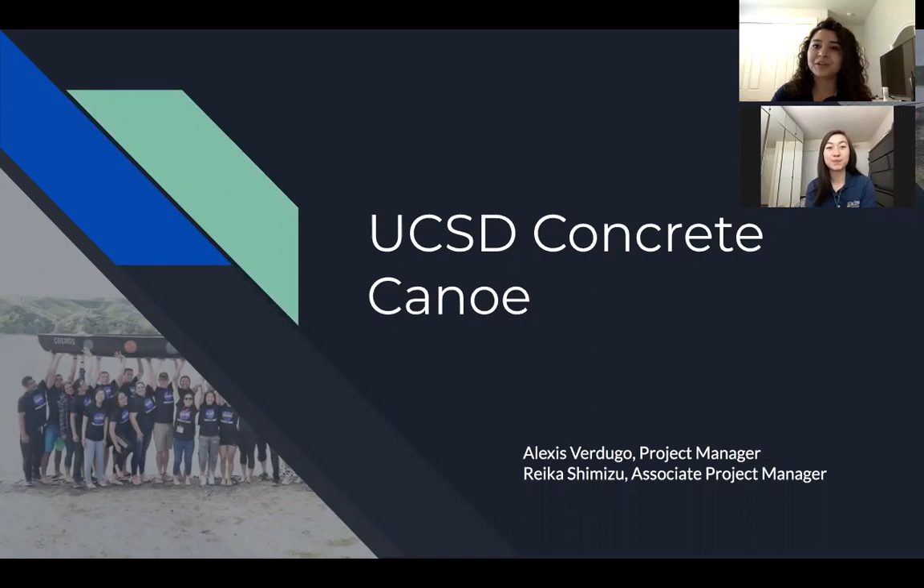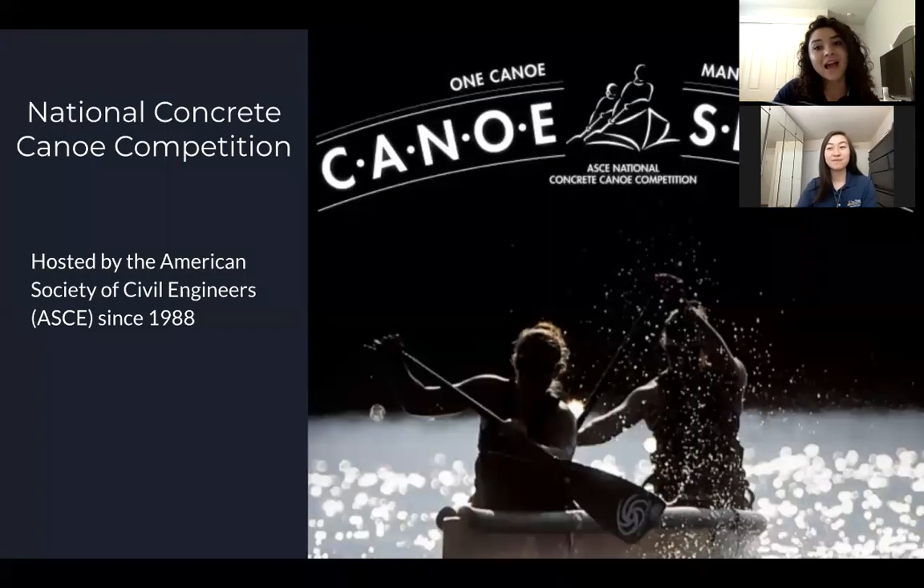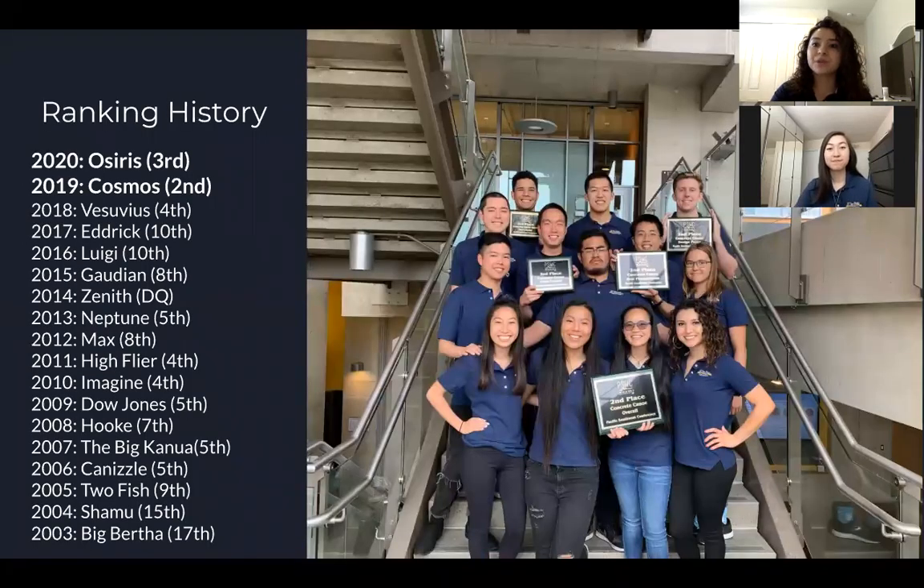Now you may be wondering, what the heck is a concrete canoe? Well, every year the American Society of Civil Engineers hosts the National Concrete Canoe Competition in which schools from all over participate in showcasing and racing their very own student-built 20-foot long canoe made of concrete. Due to our increasing participation, dedication, and hard work, our team here at UCSD has been able to move up in rankings, placing top three for the past two years at the regional competition — second place in 2019 and third in 2020's virtual competition.